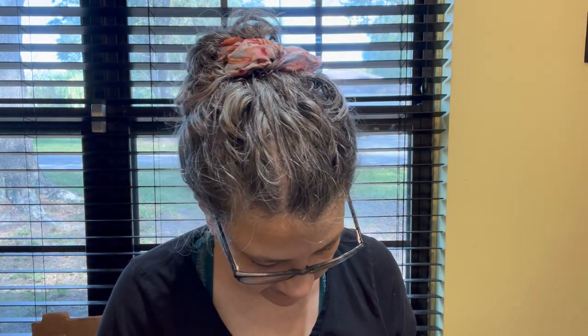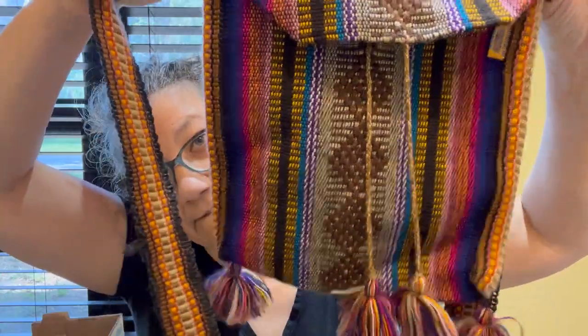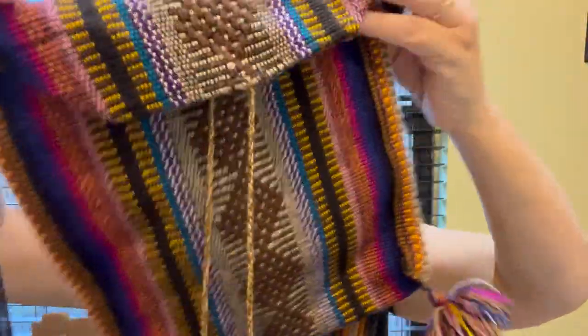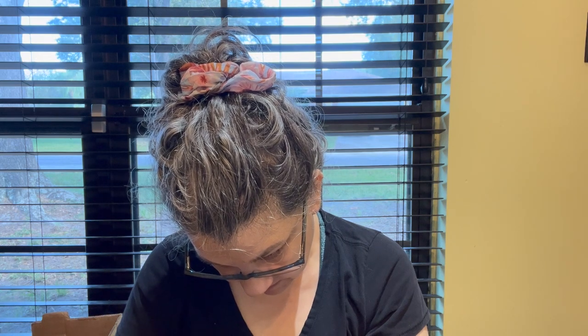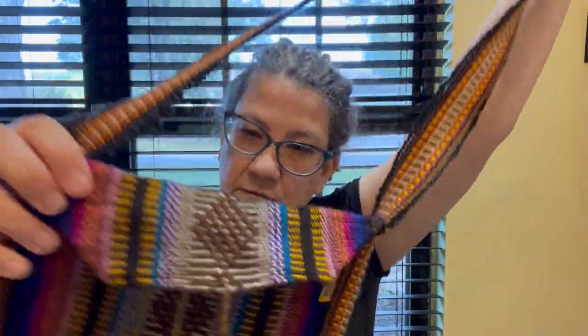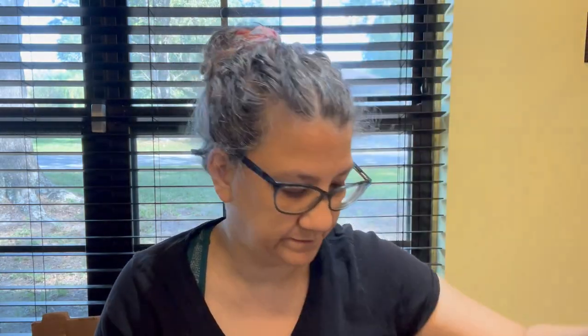I also have this little bag — it has a tag I think is in Spanish, made in Mexico. It's quite cute with this little fabric and the little pom-poms. I think somebody will want it.